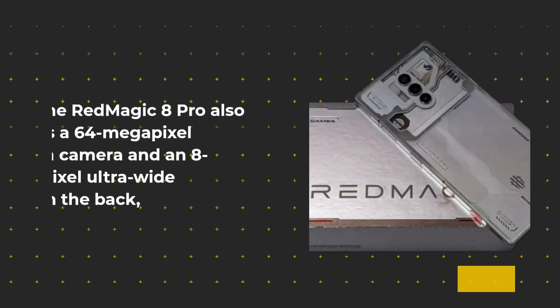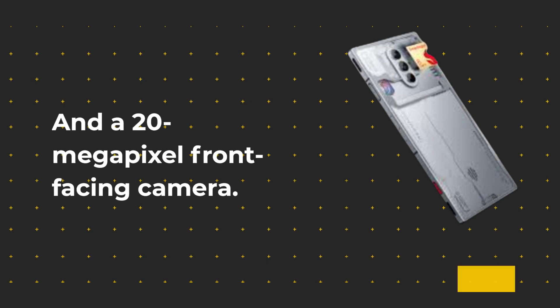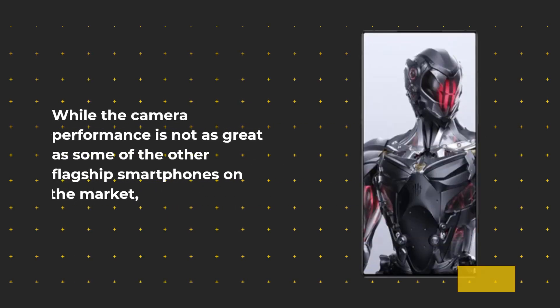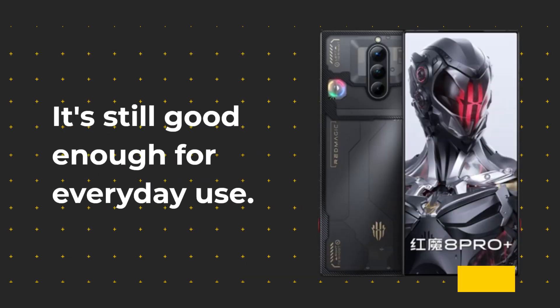The Red Magic 8 Pro also has a 64MP main camera and an 8MP ultrawide camera on the back, and a 20MP front-facing camera. While the camera performance is not as great as some of the other flagship smartphones on the market, it's still good enough for everyday use.